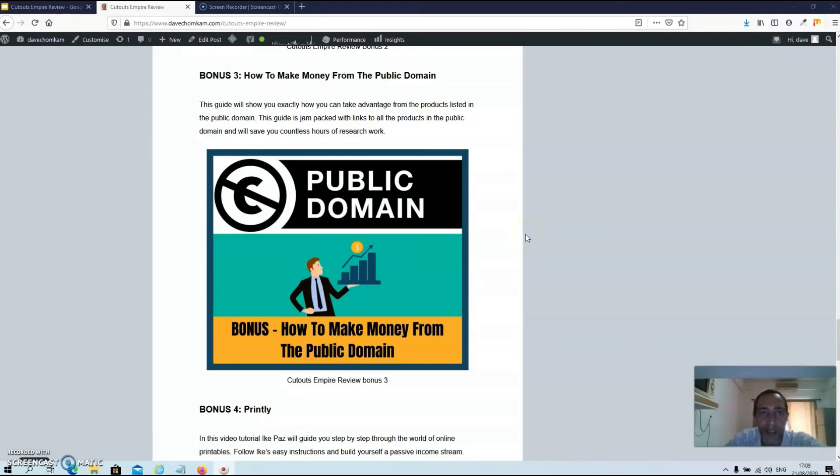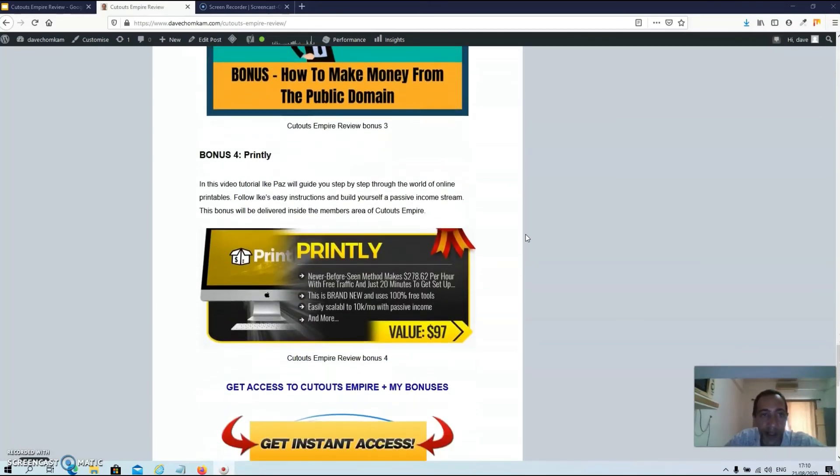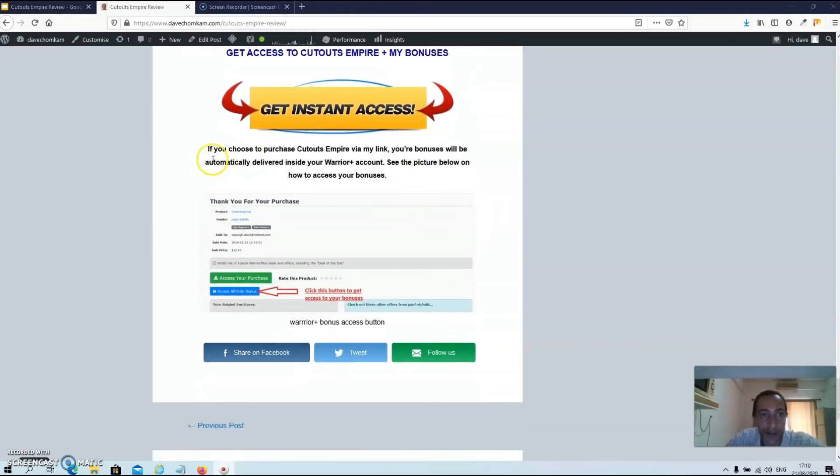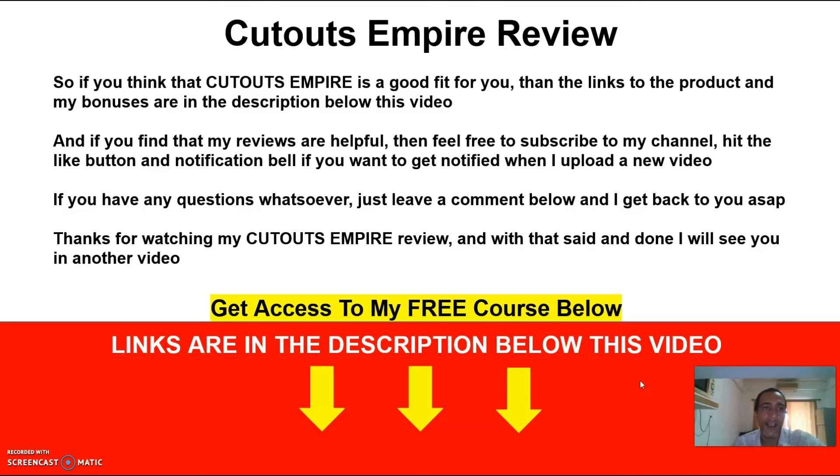Bonus number three is how to make money from the public domain. This guide shows you exactly how to take advantage of products listed in the public domain and is jam-packed with links to save you countless hours of research. Bonus number four is Printly, which will be delivered inside the members area of Cutouts Empire. If you purchase via my link, your bonuses will be automatically delivered inside your Warrior Plus account — just click the blue access affiliate bonus button.